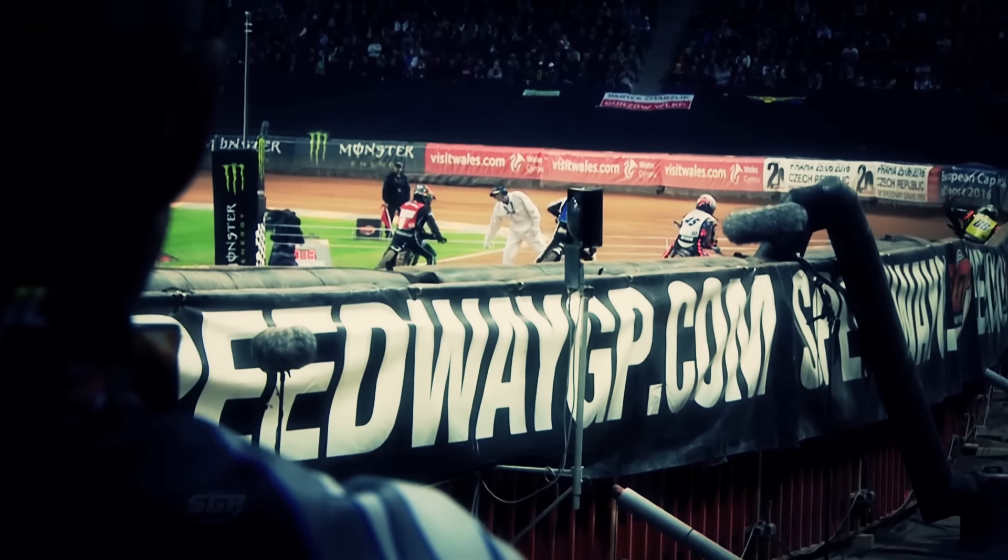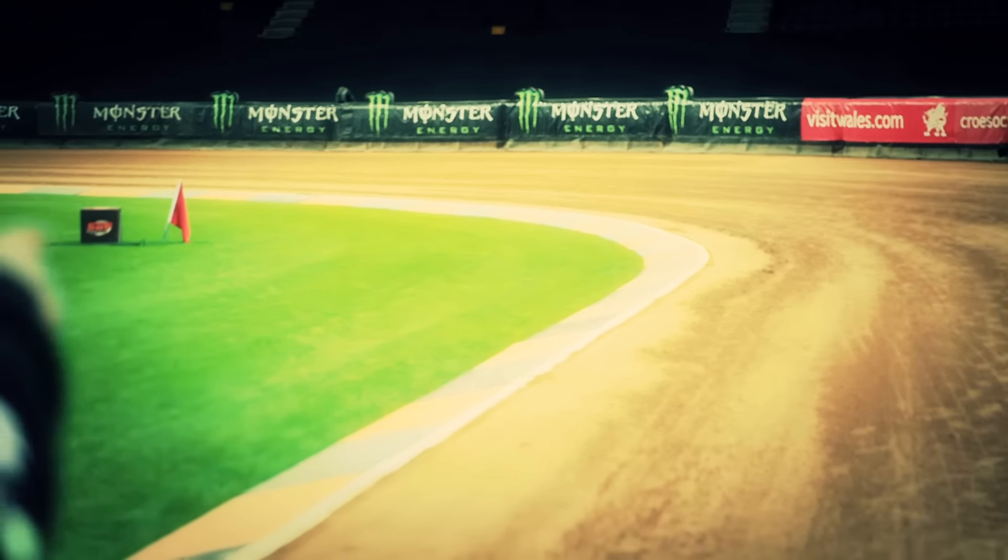Each ride is different. Last year when I was here, I think I was off Gate 1, so it was the shortest way to the first corner. But this year, you've seen me go from Gate 4, 3, 2 and 1, so it just depends on what the track's like on the day and what the starts are doing.